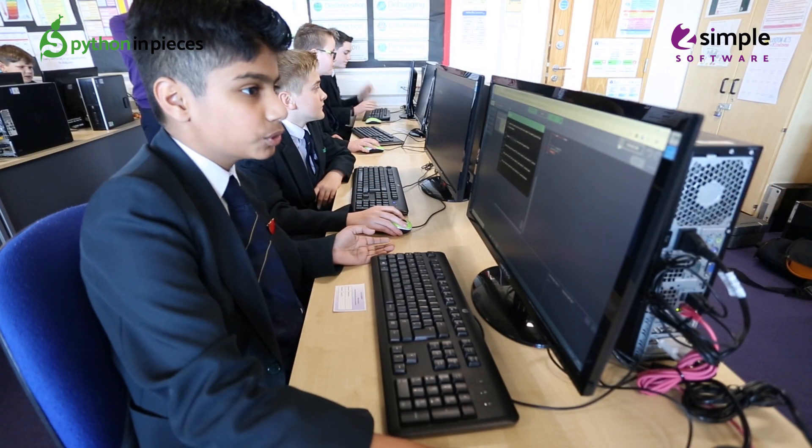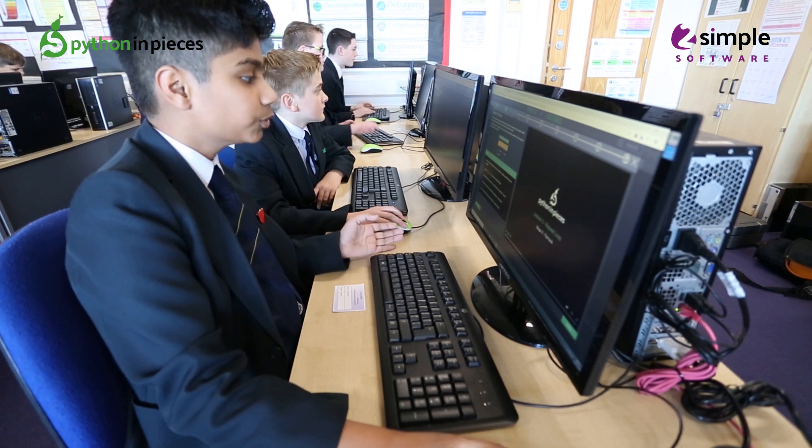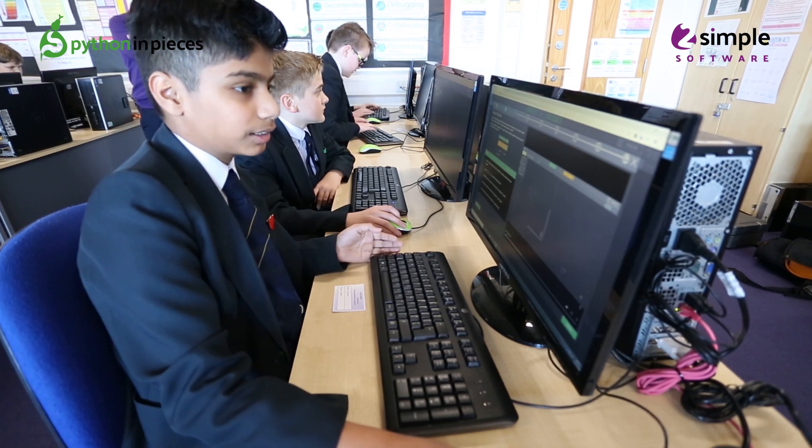I like how you can watch a video which will explain it all to you, and if you're still stuck there's a hint option — that's what I really like about this.